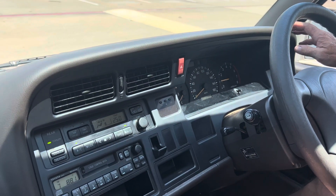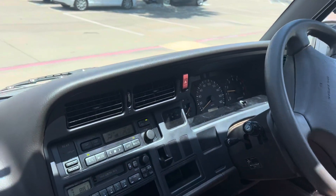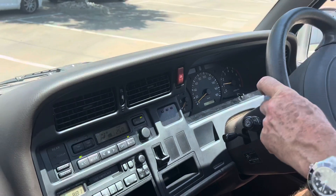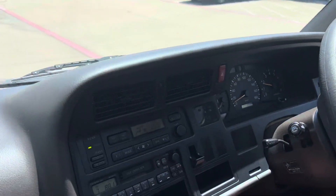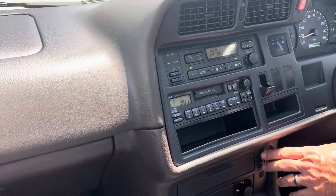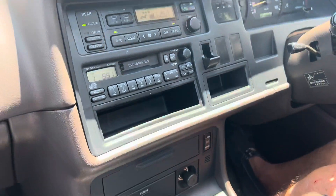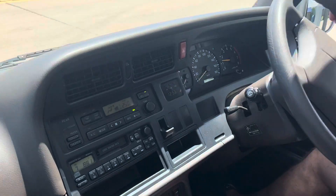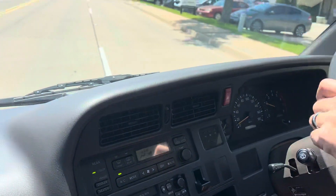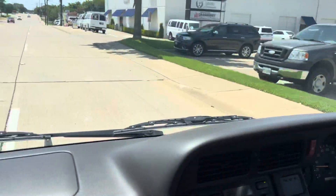AC blows cold. Automatic transmission with economy and sport mode — put it in sport mode for a little extra power. Got to remember the turn signals are on the right stalk; you don't want to keep hitting your windshield wipers.